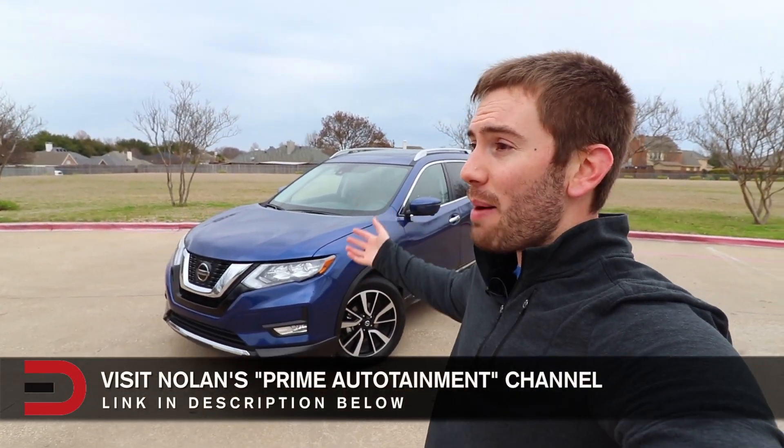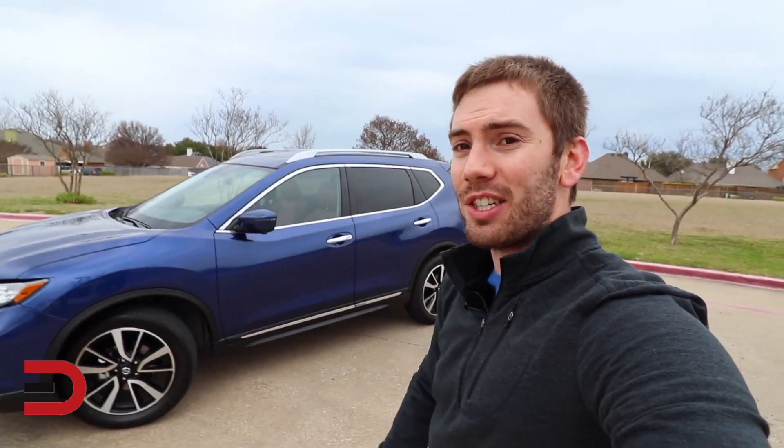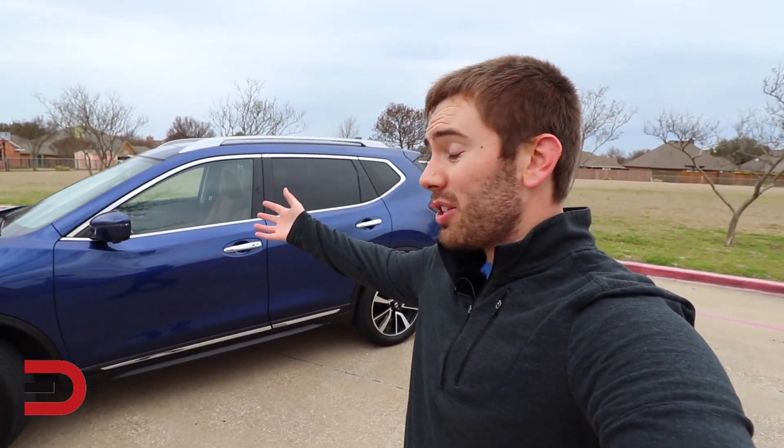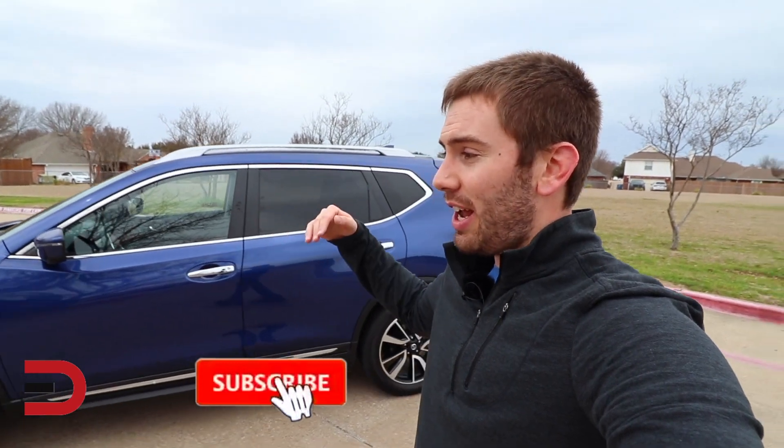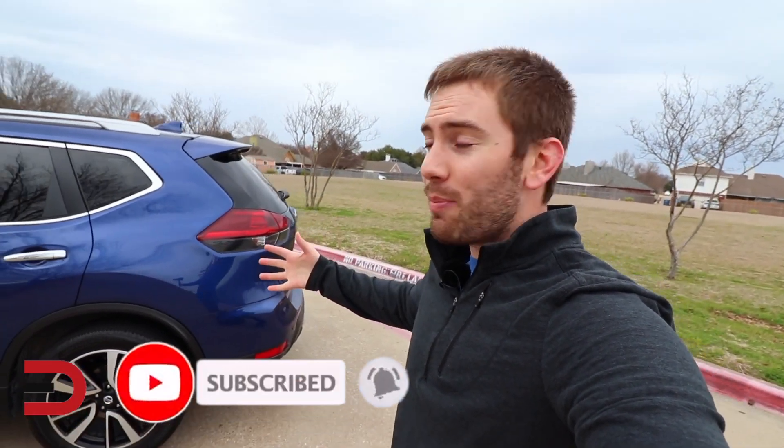We've got LED headlights — those are optional equipment. We've got some pretty big wheels, fog lights — those are just halogen — but we've got turn signals in the mirrors. Those mirrors even turn and tilt down when you're in reverse, which is pretty nice. I'm going to show you the engine, how this rear liftgate goes, and all the storage space. Let's get started.